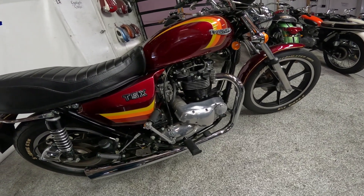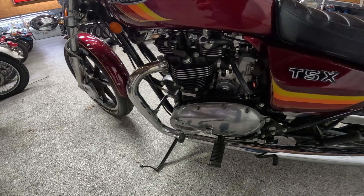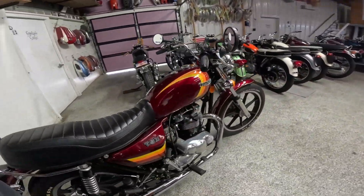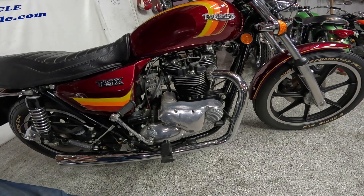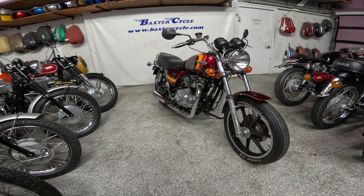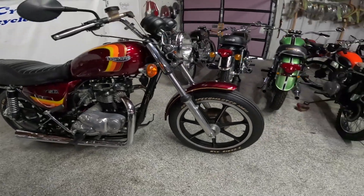Here's where it gets interesting: this has Amal carburetors. Some data said it had two 34mm Amal carbs, and that's what this seems to have. The early ones were supposed to have a Bing carburetor made by Amal — a constant velocity type. Apparently there were problems with those and later they went to something else. We don't know if this was converted from the Bings or if this is what they did later. These are supposed to put out about 58 horsepower, though I found another number of about 48. Five-speed transmission.